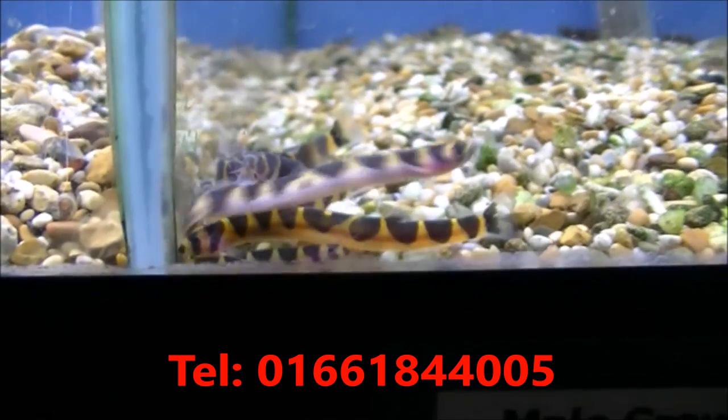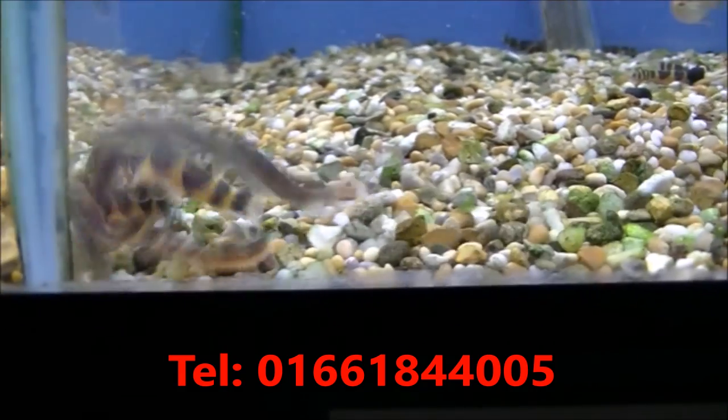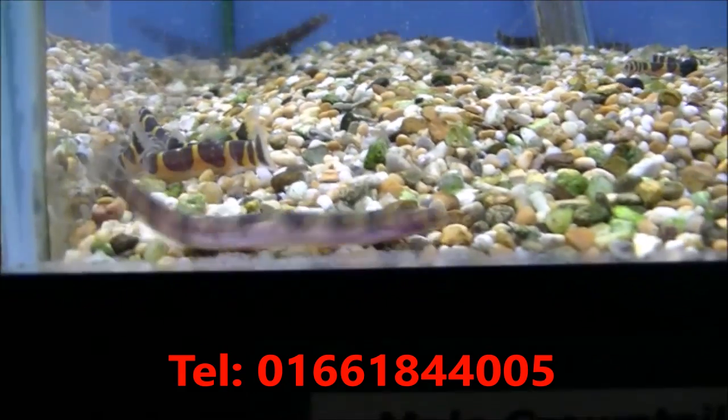And we've got Cooley Loaches here. They are awful to catch, so we do tend to have quite a few in the tank. Most of them will be underneath the gravel. The Cooley Loaches are £2.99 each.